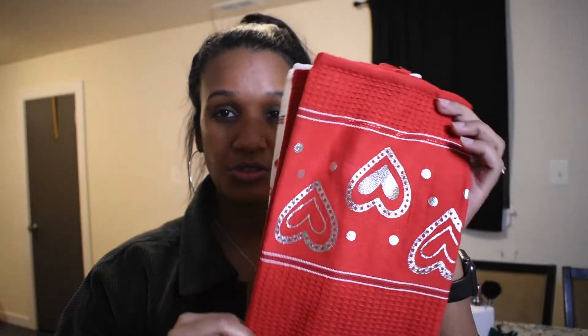Really quickly — the only thing I got from Burlington was these towels. I went in looking for Valentine's Day stuff but I didn't really find anything I liked, but I thought these towels were so cute.